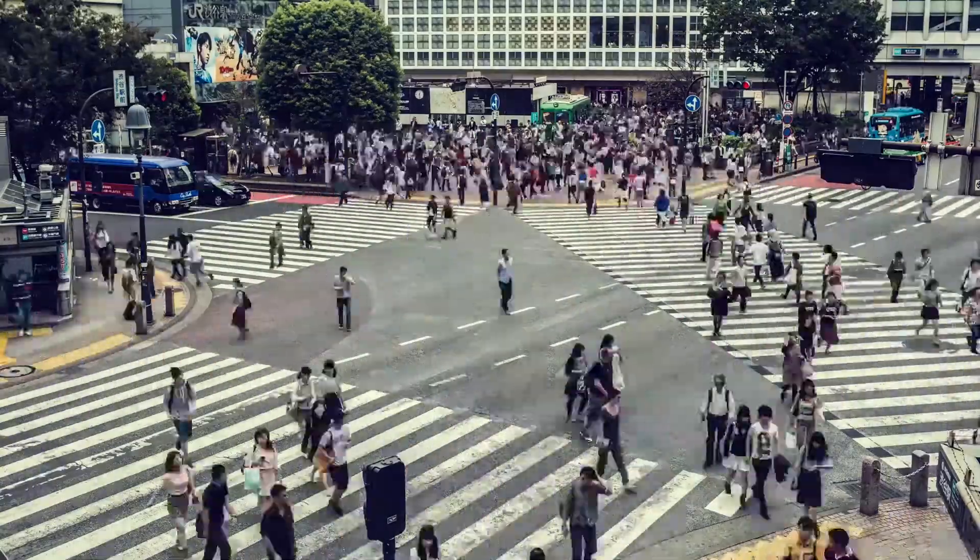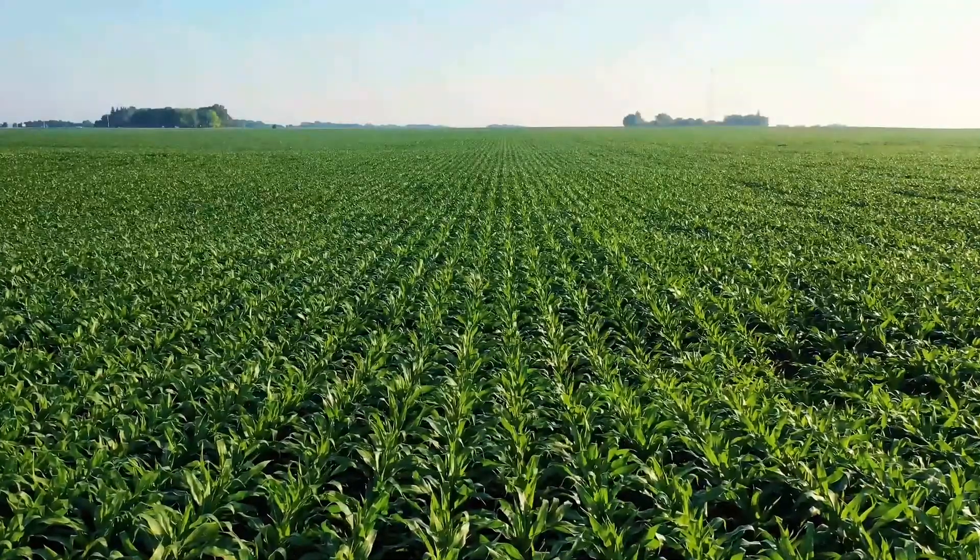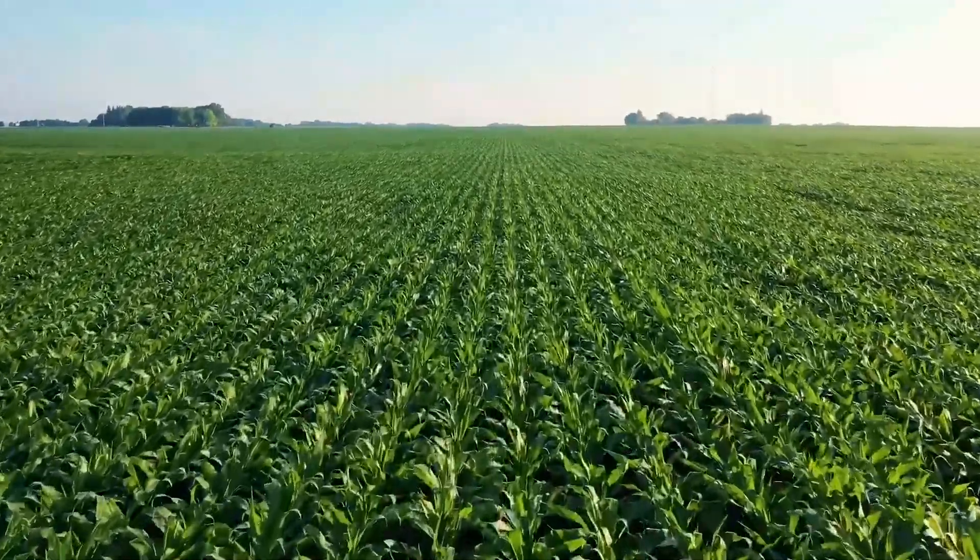Food makes the world go round. As consumers, we are unknowingly closely connected to the agricultural industry simply through the food that we eat daily.